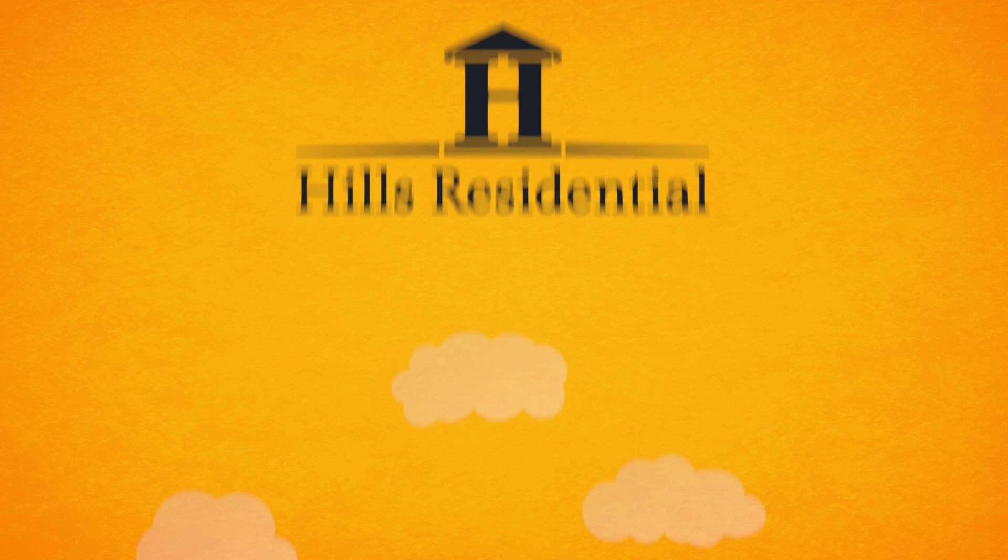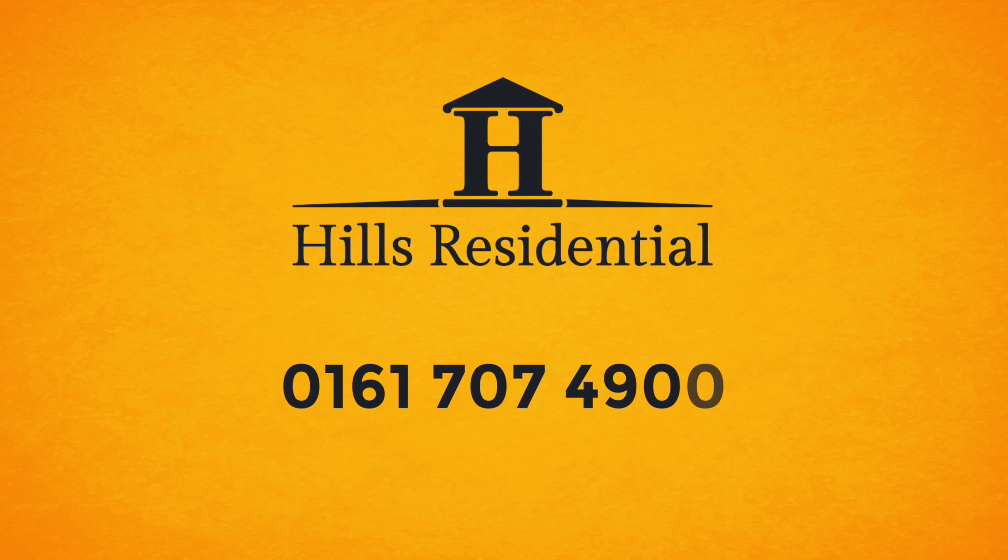Call us today on 0161 707 4900 for your free market appraisal.